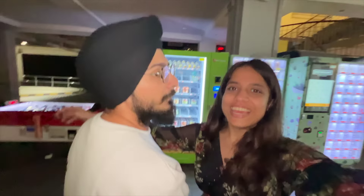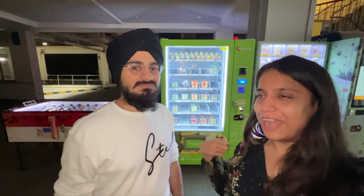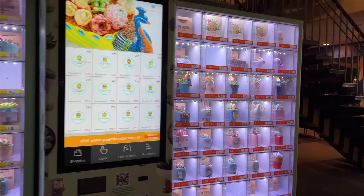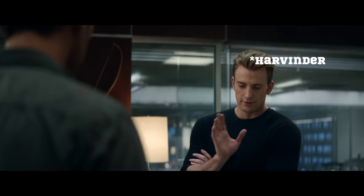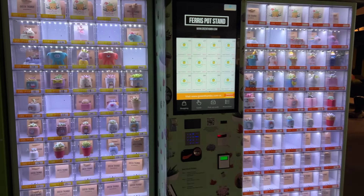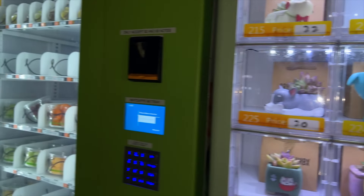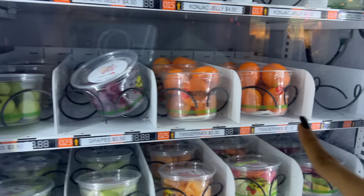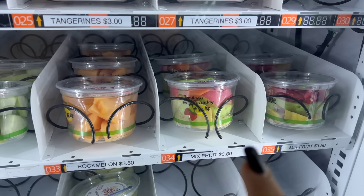We are now at Bugis Station and we found two more vending machines. One has artificial plants, and one is a fruit machine. Can you imagine — there is a machine that gives out fruits! There is seedless grapes, tangerines, muskmelon, mixed fruit combo, guava, honey pineapple, honeydew, watermelon, papaya, and jackfruit. I'm thinking let's take pineapple.